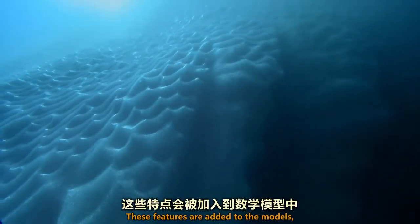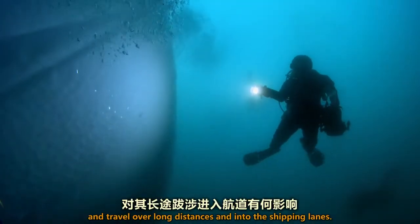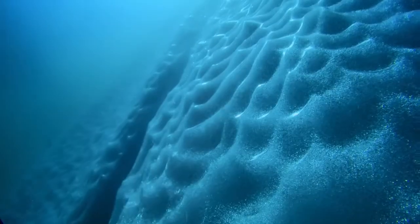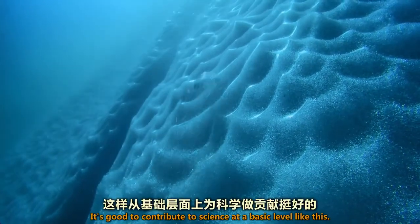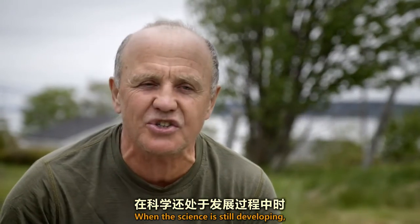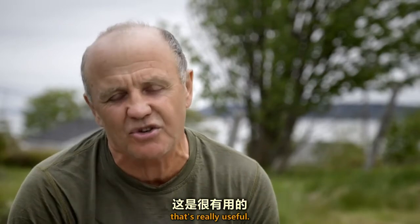These features are added to the models. It's good for science to understand how they affect the way the icebergs float and travel over long distances and into the shipping lanes. It's good to contribute to science at a basic level like this. When the science is still developing, to come in, take some shots which help the scientists — that's really useful.